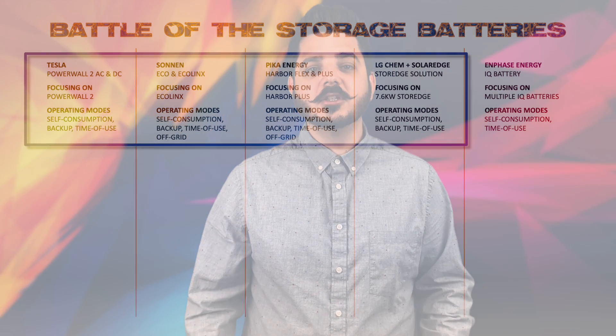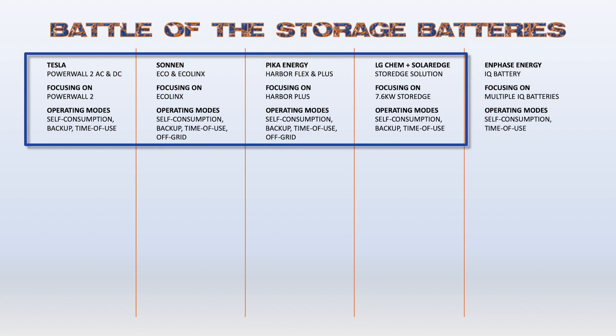How you answer that question will allow me or any energy professional to narrow your battery storage options. As you can see, only four out of the five offer battery backup functionality, so if that's something you're interested in, you'll want to focus on those four. Once I know what you're hoping to get out of your solar plus storage system, I then need to determine how much energy you're consuming to build a solar system with the correct battery storage system.